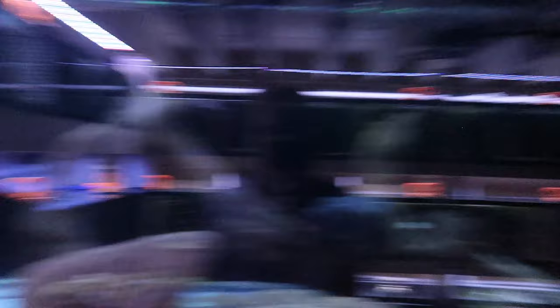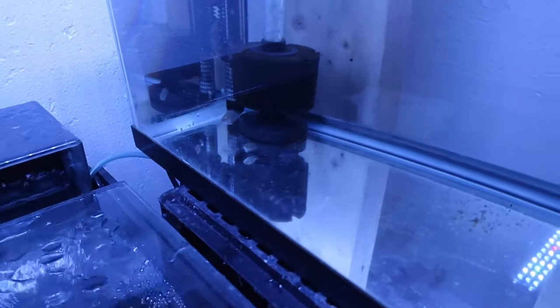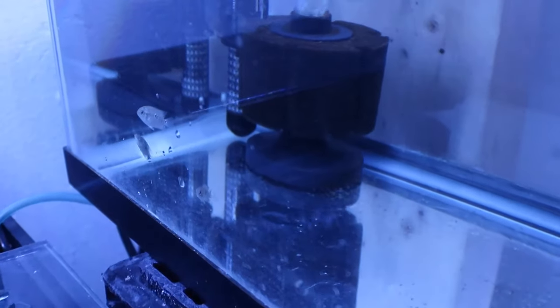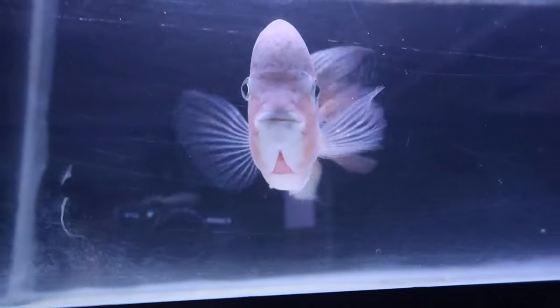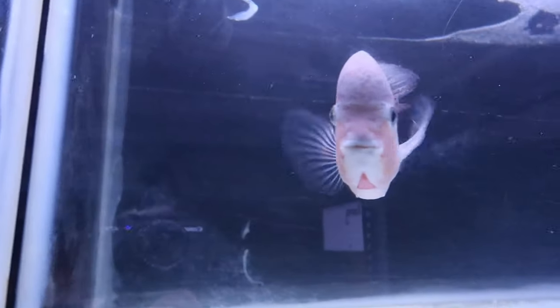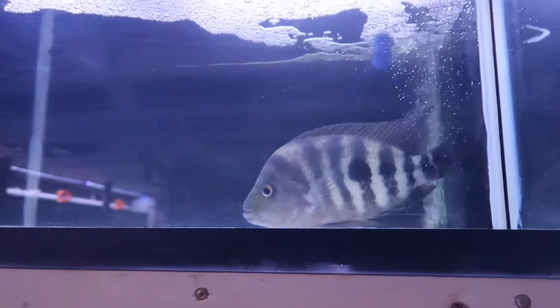The ones in the other tank are only about three or four inches, while this one is seven inches. There are also about three tiny babies in there — just little ones chilling. One fish here is healing — his tail is beat up a bit. He was rescued and came for free. He has a really nice color tone; it's just that his tail is a little beat up, but he's going to recover soon.